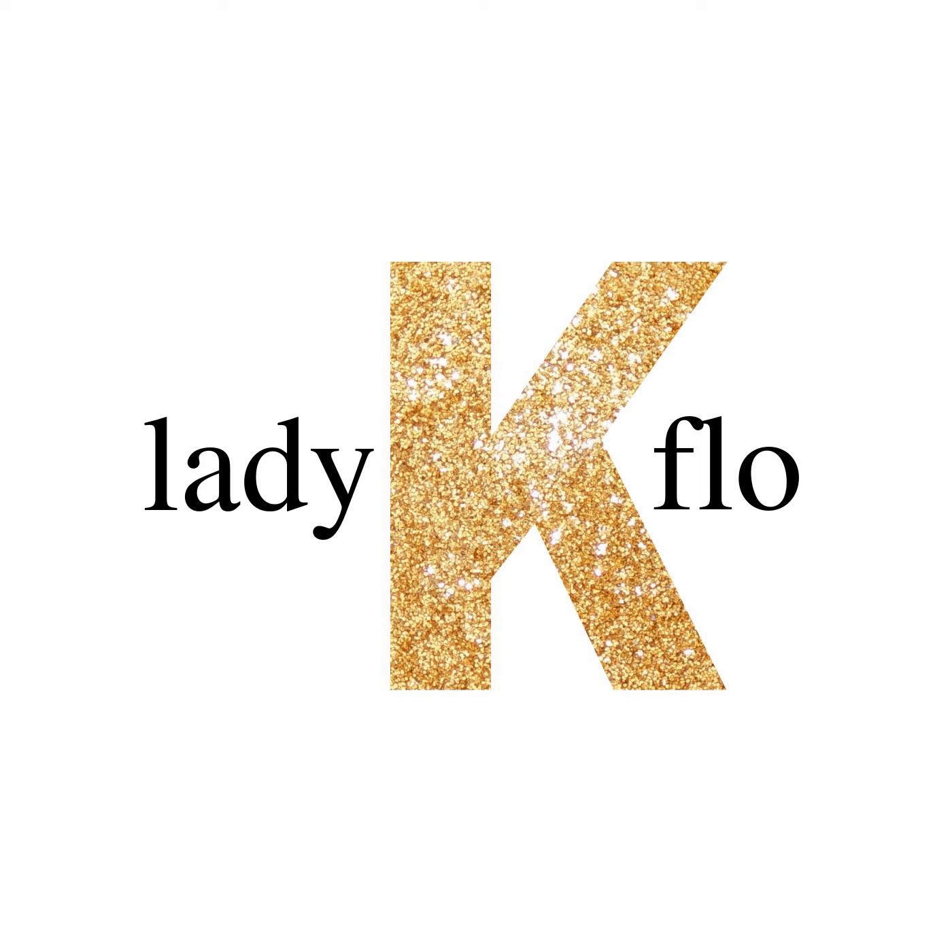Masterpieces are written and recorded by Lady K. Flo. If you like this podcast and want to hear more like it, the greatest compliment you can give is to tell a friend and subscribe to Lady K. Flo on Apple, Google Stitcher, or wherever you listen to podcasts.